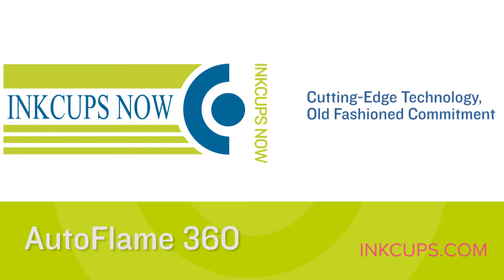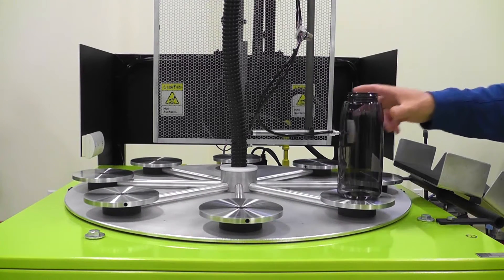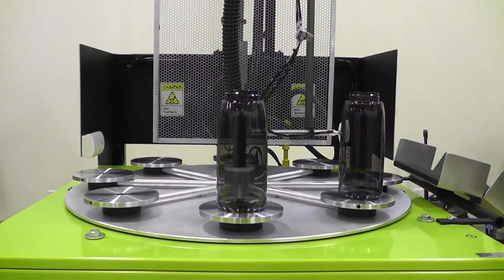Introducing the Autoflame 360, an automatic flame treatment device for bottles and any other cylindrical objects.